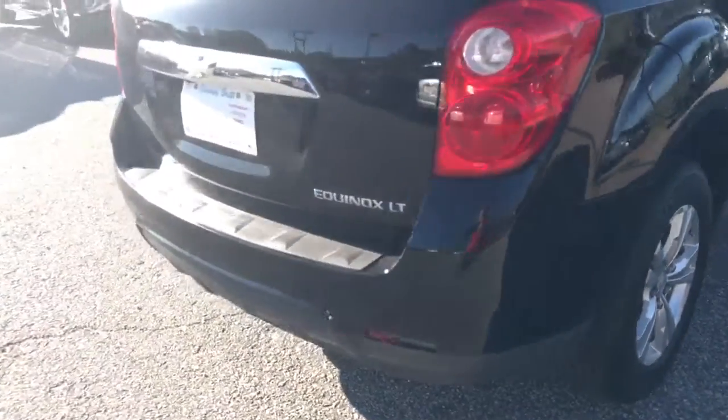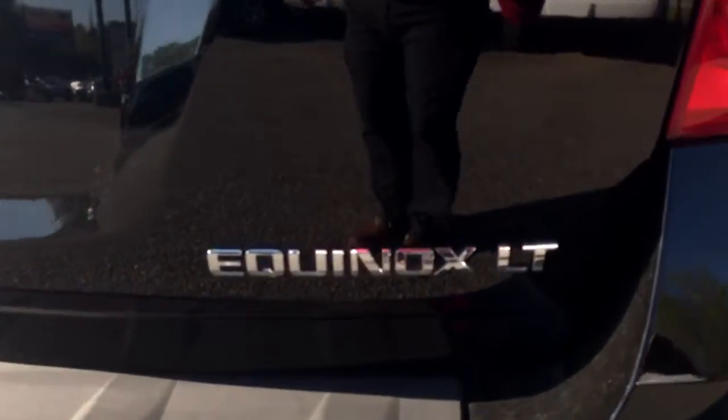As you can see here it's black in color, factory wheels. We'll come around to the back of this vehicle. Here's the badge, you can see it's Equinox LT.